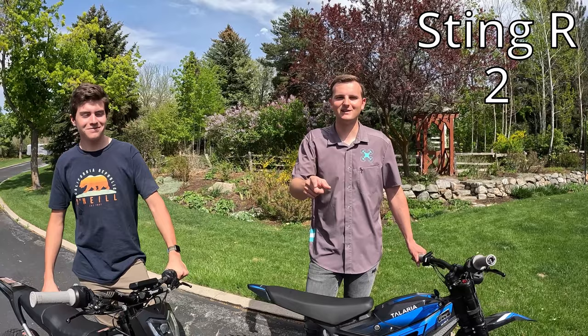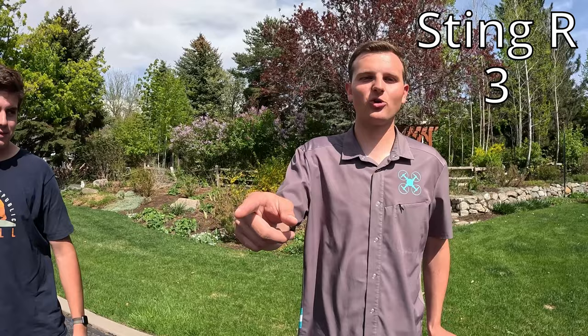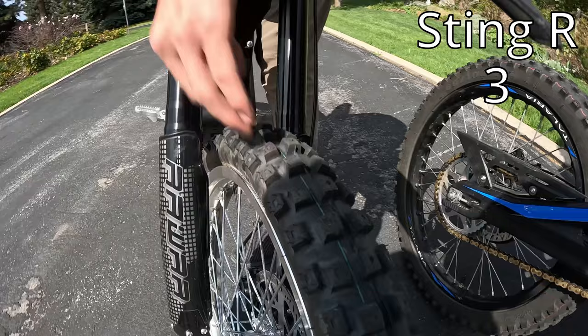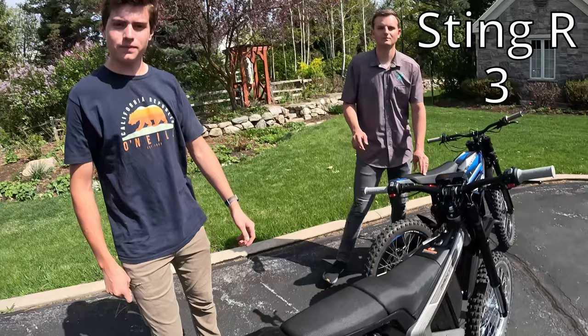As you saw in that race, the Sting R whooped the Mantis in the drag race and also beat its top speed, so we're giving that point to the Sting R. Our next category is the stock tires. We're going to give this point to the Roar Mantis. The front tire is skinny but has bigger knobs than what comes stock on the Talaria Sting. The back tire is much wider and also has bigger knobs, so it's going to do way better off-road and be way more durable. That point goes to the Roar Mantis.